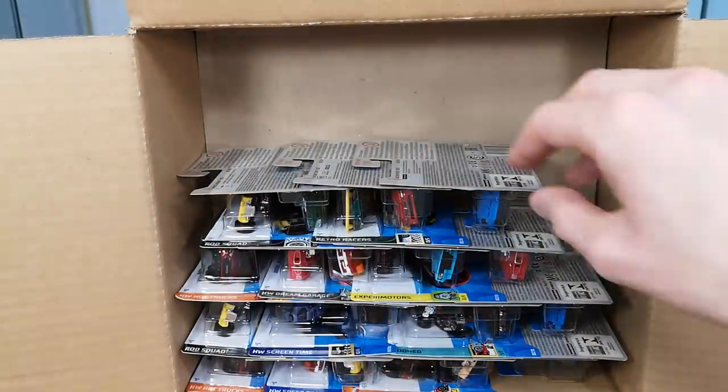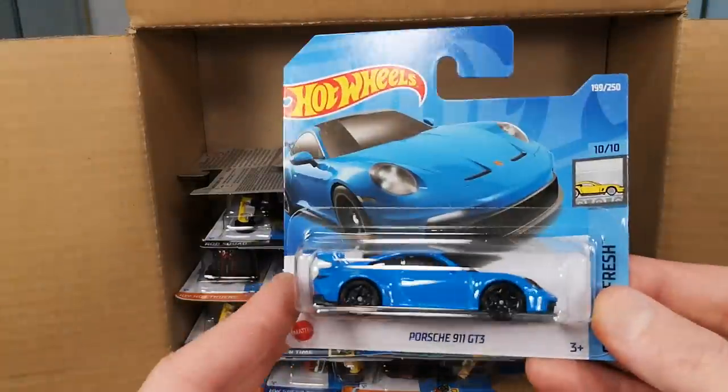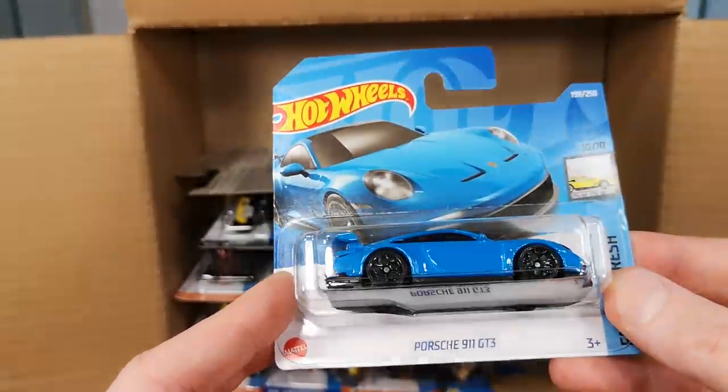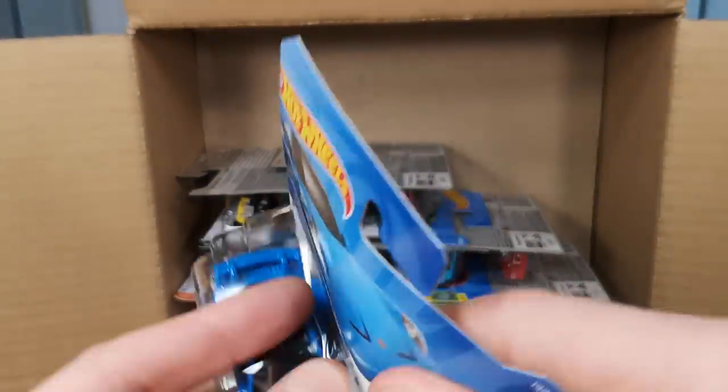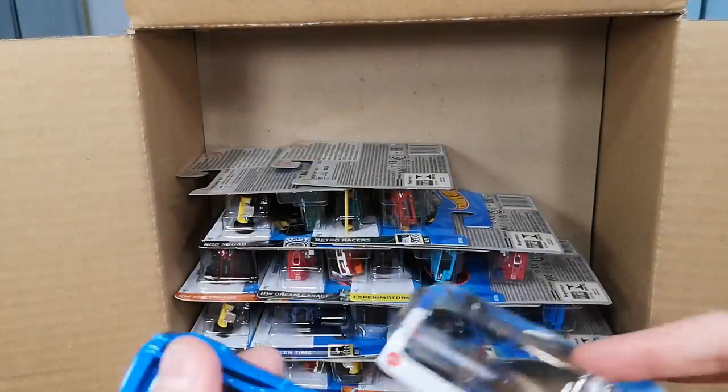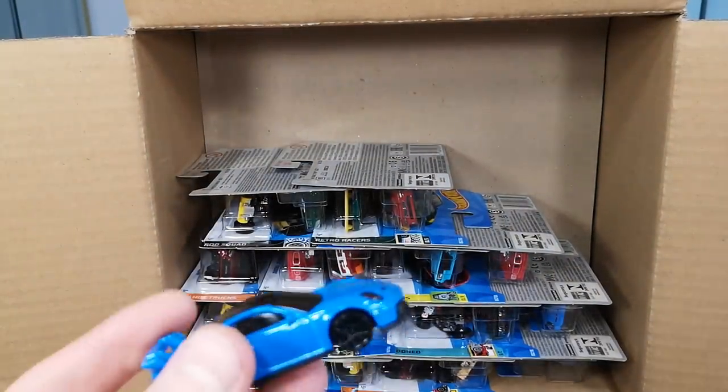We've got another Bugatti, so we'll keep that for the thumbnail picture at the end. And here's a Porsche 911 GT3 in that Bugatti blue — I think they had a lot of paint left from that Bugatti last year.